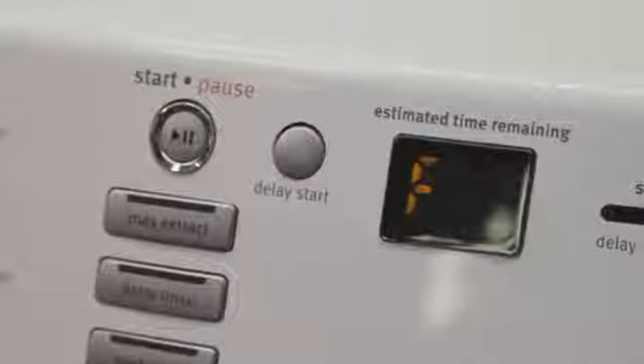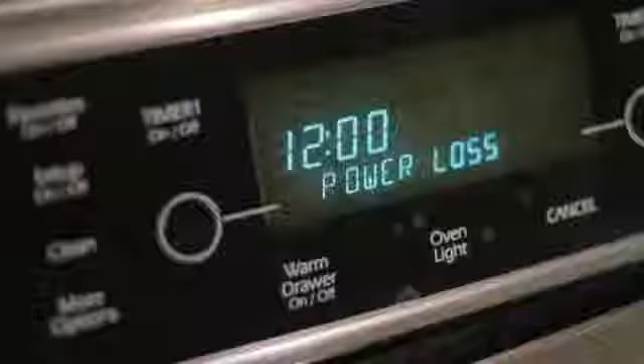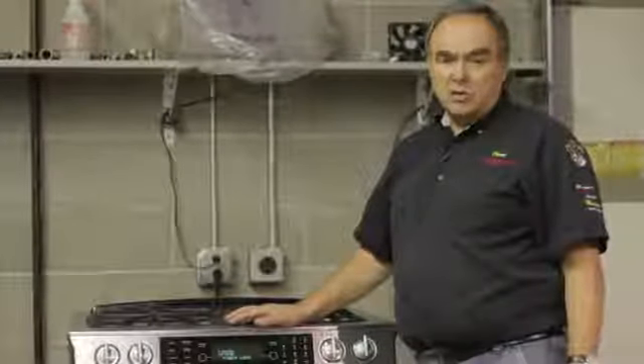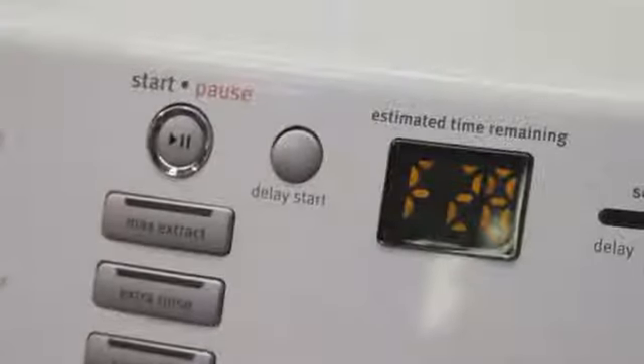Refrigerators, clothes dryers, clothes washers all have fault codes built into them now. Many of these will manifest themselves with a readout like this one, or they'll show you codes like E1, E2, and so on, and F1 — E meaning error and F meaning fault.